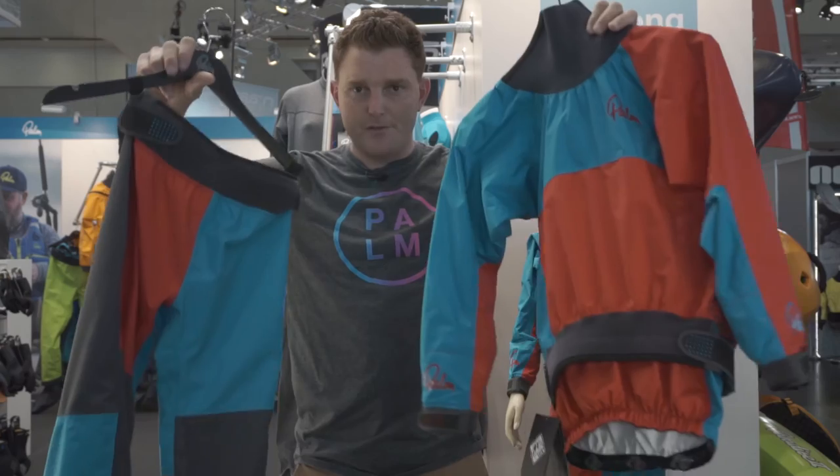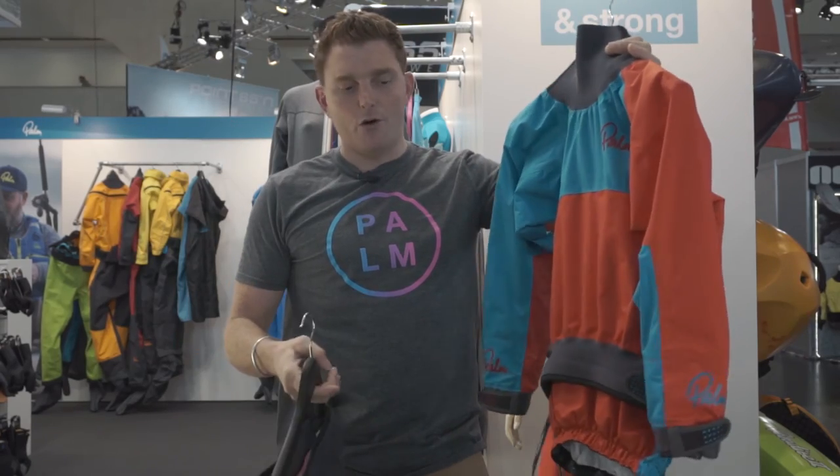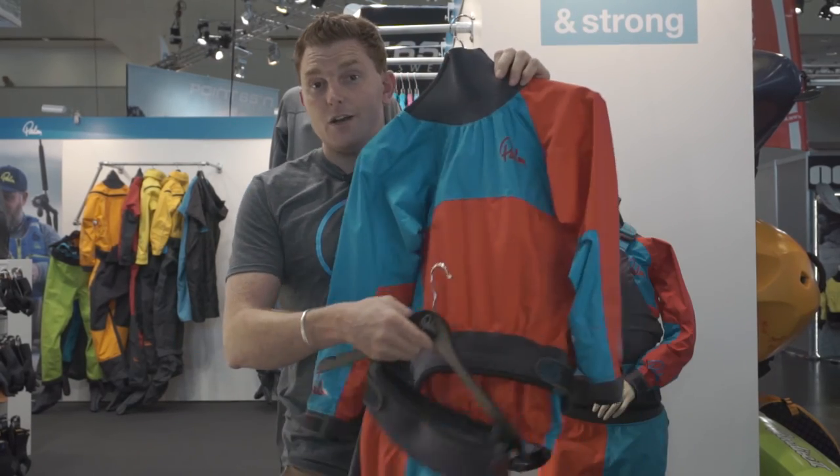We want young kids getting into paddling, we want them to think it's really cool, get on the water, enjoy your whitewater — and you have the Rocket set to do that. We'll see you next time. Bye.